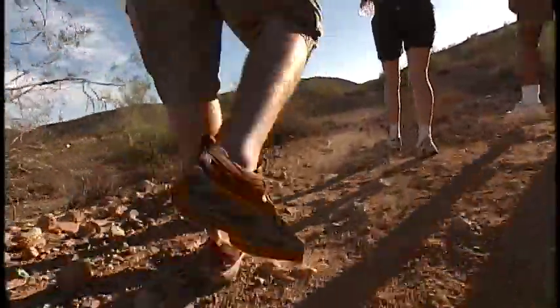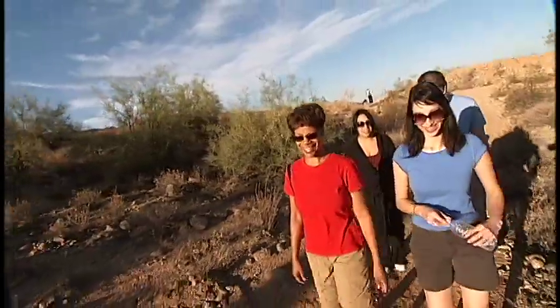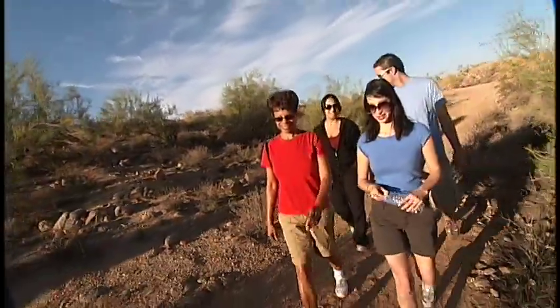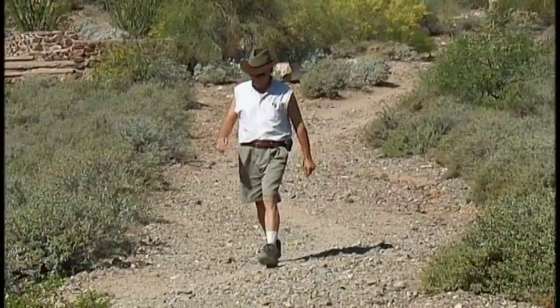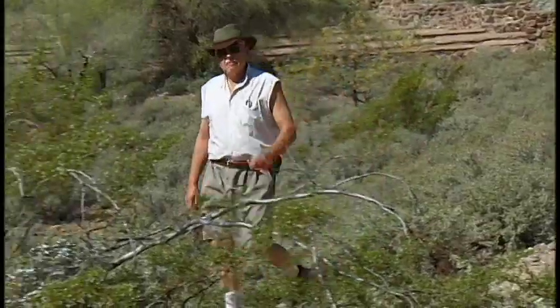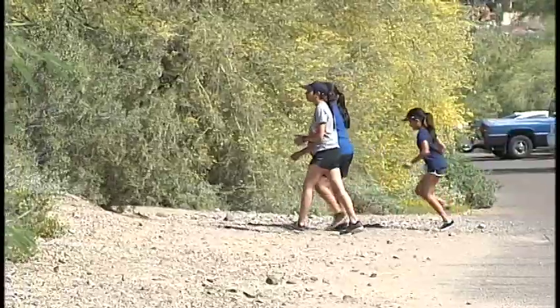We do have a paved roadway through the park, but you still want closed-toed shoes. Make sure you have proper pants on — shorts are great, but in the cooler months pants are better. Make sure you have sleeves on your shirts, a full brim hat instead of just a ball cap. I recommend sun lotion, sunglasses, water, and a cell phone.